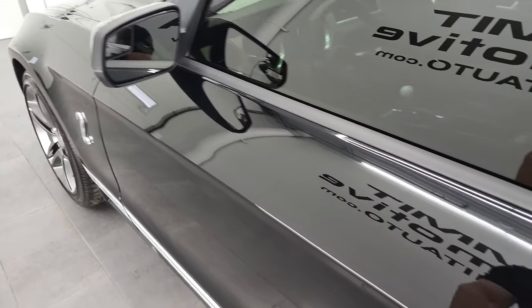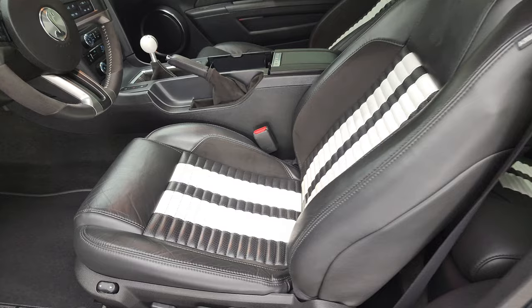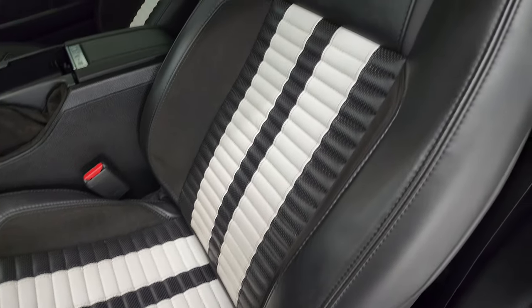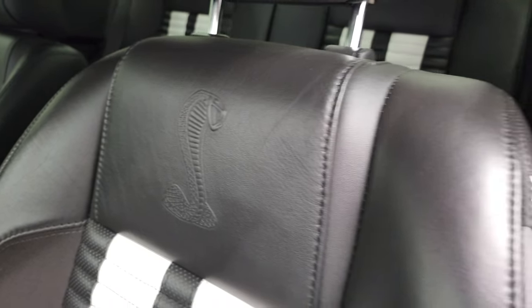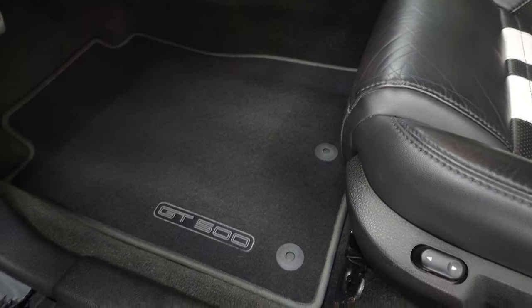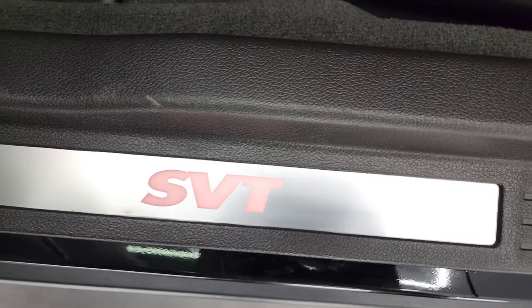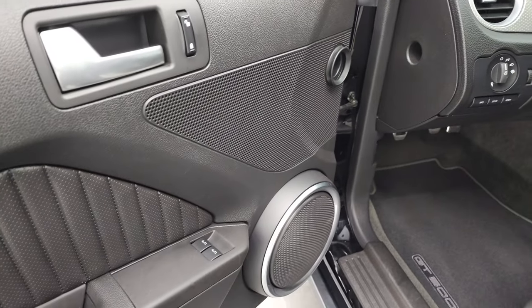Inside the GT500 package gives you the black and white striped leather seats. You get the Cobra embossed backrest and side curtain airbags, and with these seats you get the power driver's seat. Factory floor mats, you get the SVT sill plate here — that lights up. Auto headlamps, information center controls, power mirrors, power locks, and power windows.